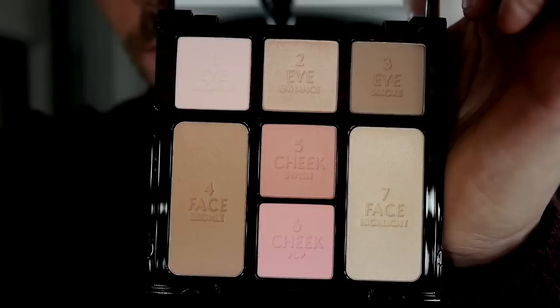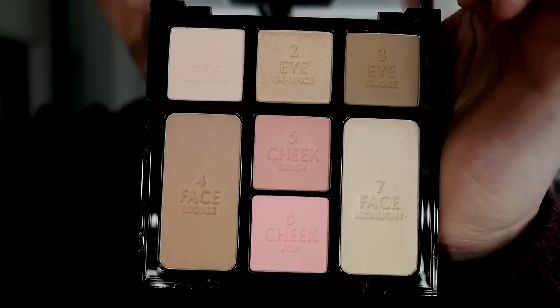Let's take a closer look and then I can guide you through it. As you can see, this is the Instant Face. It contains three eyeshadows, a bronzer, two cheek colors, and a highlighter. So it's a really, really big palette and you get a good amount of product for your money.